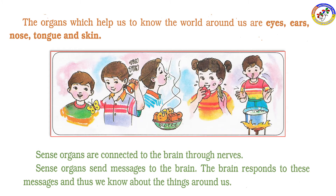Sense organs send messages to the brain. The brain responds to these messages and helps us know about the things around us.